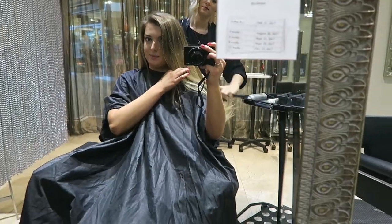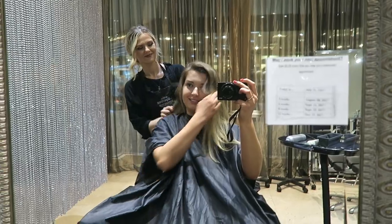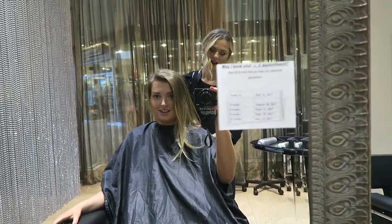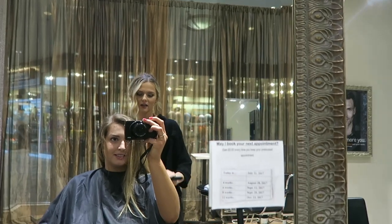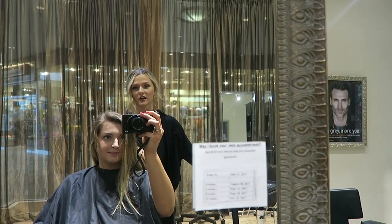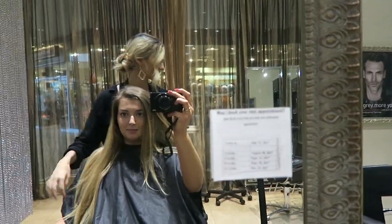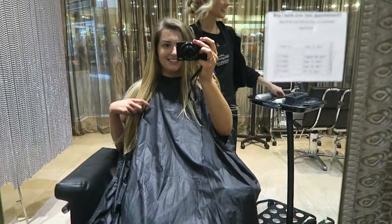She did such a good job blending it. If you live in Kansas City or Overland Park, come see Courtney — she's at Park Salons College Boulevard location. I'll leave all of her info below because she's the best.